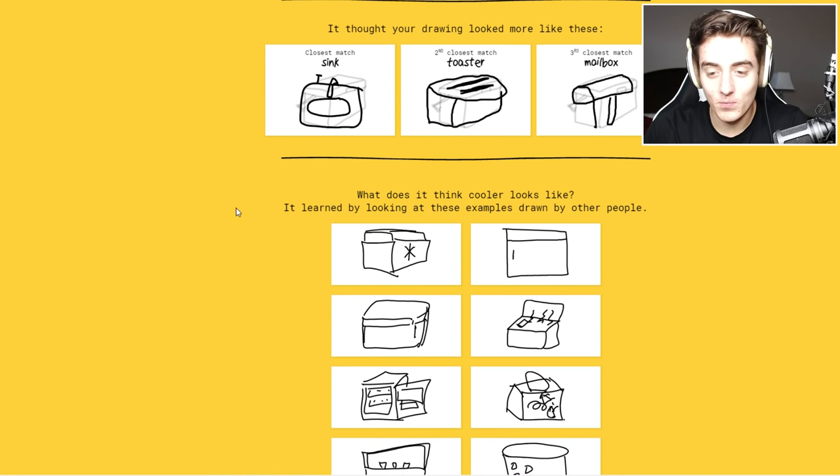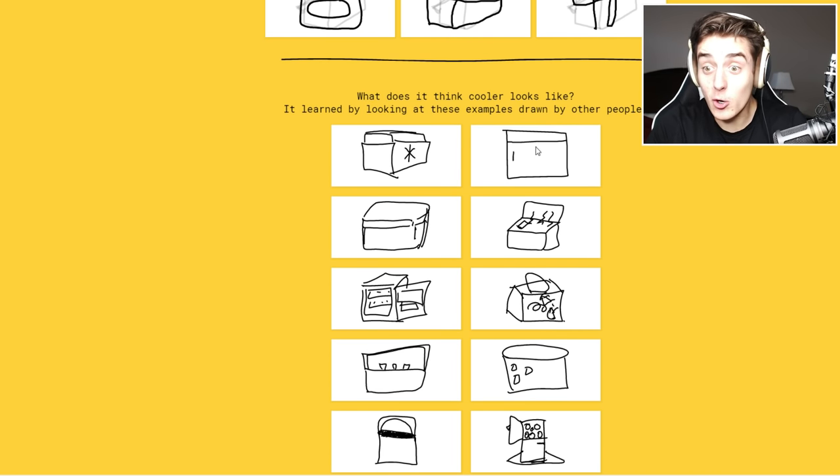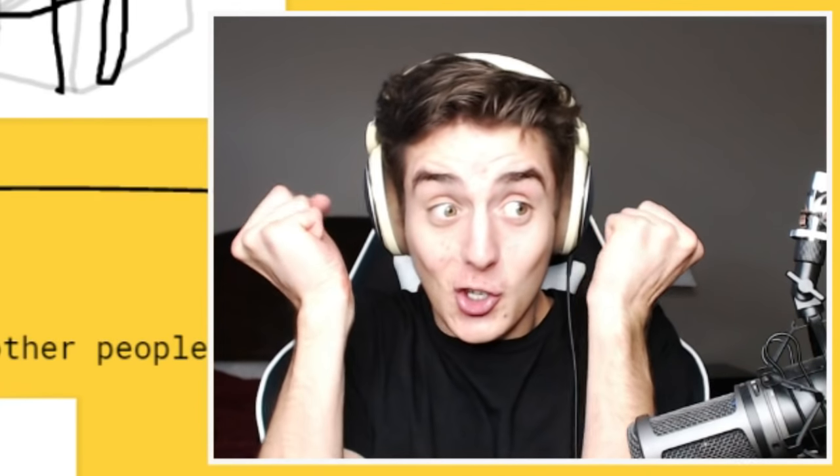What did they choose for coolers? What did other people do? They got a cooler out of that? It's a square!